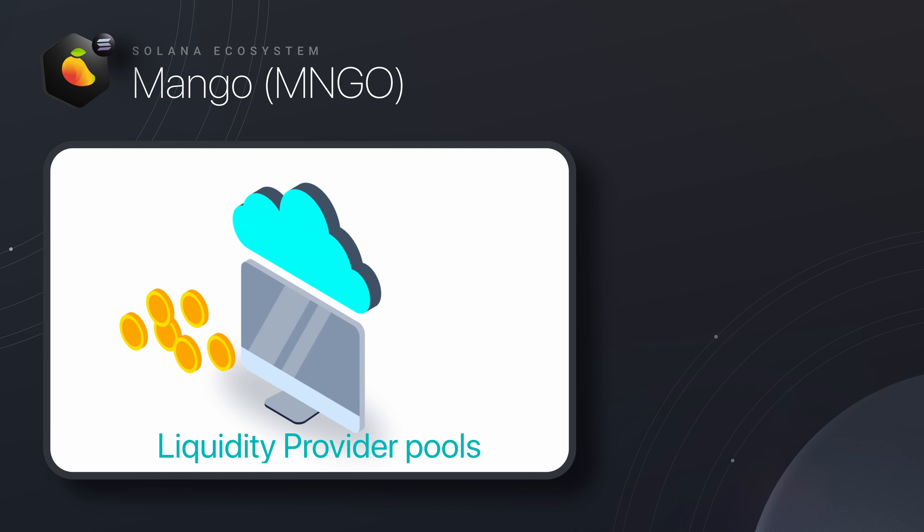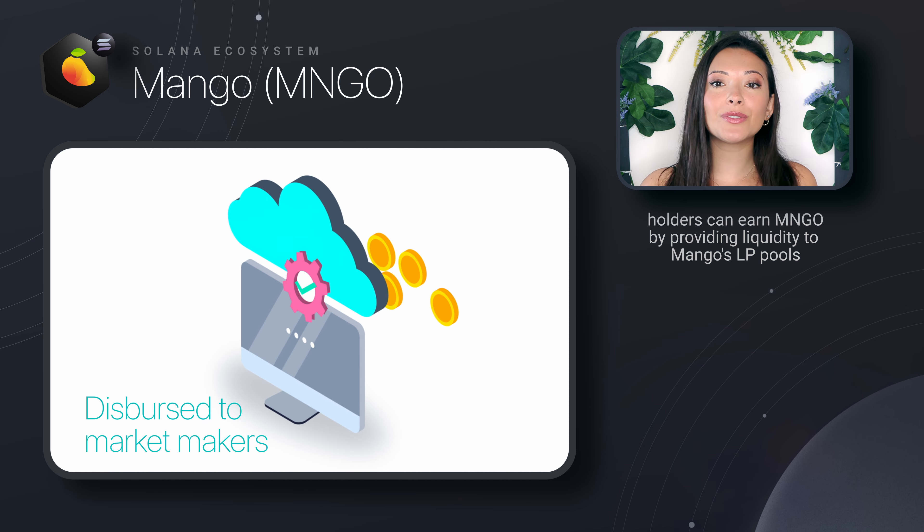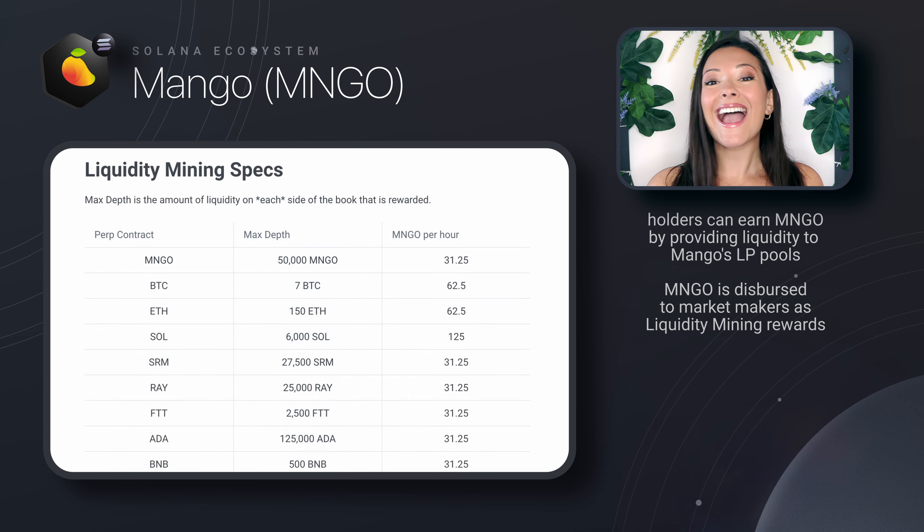How does one get more of this precious MNGO? MNGO holders can participate in liquidity provider pools and earn more as a reward for providing liquidity. MNGO is also dispersed to market makers as liquidity mining rewards. Mango Markets seems to be off to a great start, and there is also talk of a Mango V4 in the works, so it looks like this fresh little DEX might be going places.